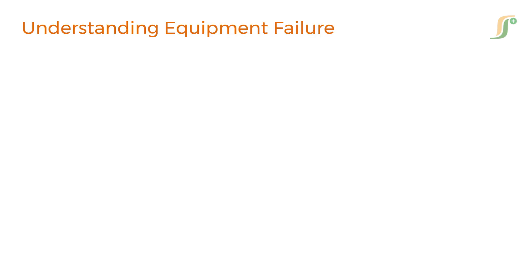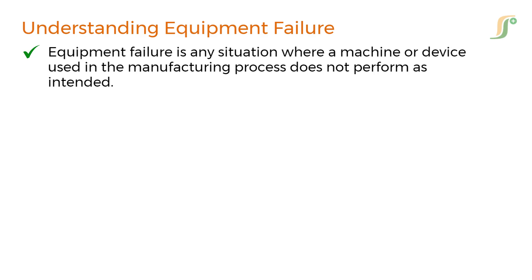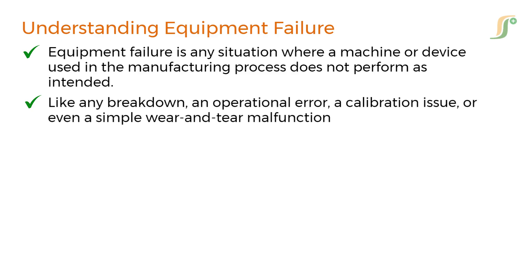First things first — what exactly do we mean by equipment failure? In simple terms, equipment failure is any situation where a machine or device used in the manufacturing process does not perform as intended. This could be a breakdown, an operational error, a calibration issue, or even a simple wear and tear malfunction.